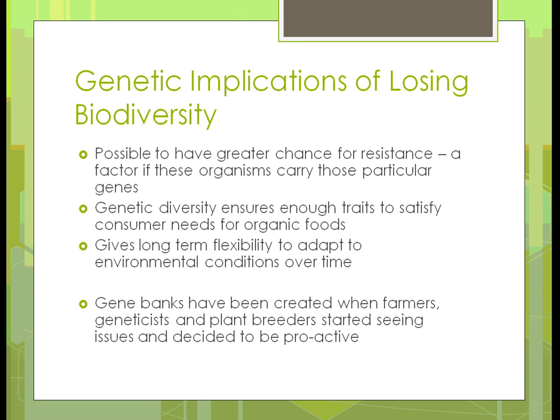If we have that diversity, we have long-term flexibility to adapt to whatever environmental conditions we face, and those are constantly changing. Gene banks have been created when farmers, geneticists, and plant breeders started seeing issues and decided to be proactive. When they started getting rid of certain characteristics, they would save the appropriate genes so they could come back and use them in the future if needed.